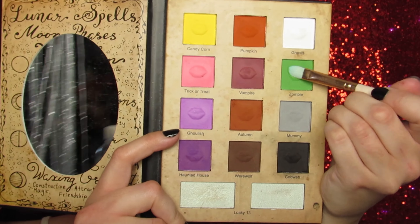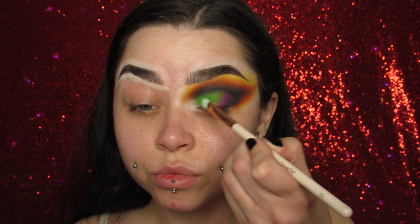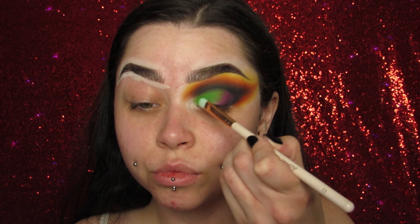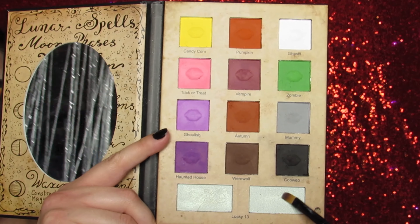Then I decided to go in with Pumpkin just to make it a little more orange — I wanted to use as many shades as I could for this look, so get ready because it's a roller coaster, honey. I'm doing my infamous V-shaped eyeshadow because it's my favorite. I just feel like it makes me feel the most seductive, spooky, and pretty.